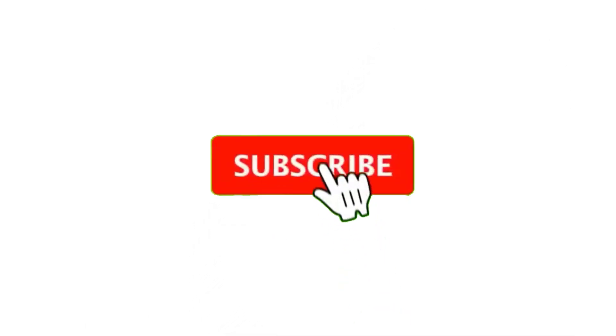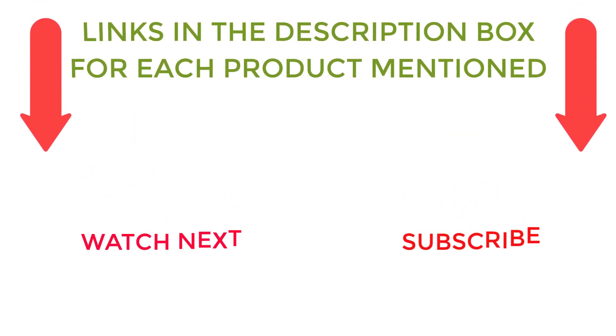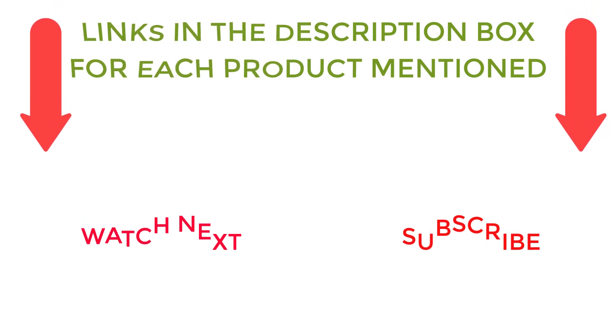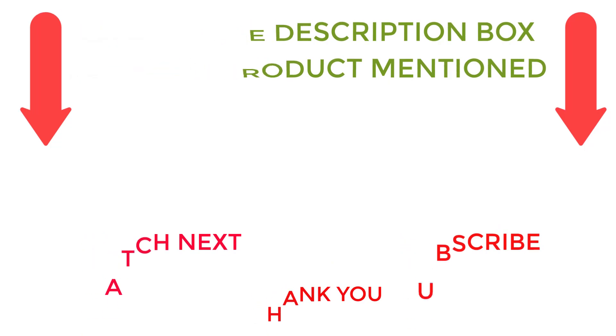That's all from my end. I make helpful videos daily so do subscribe to my channel. If you need more information or if you want to know product prices, do check out my description. For any kind of problem please comment below. Stay updated with our cool products as it will make your life much more enjoyable.